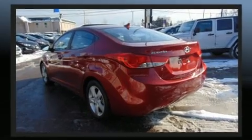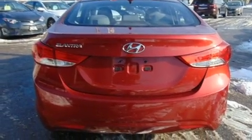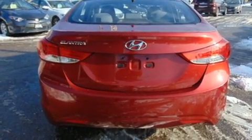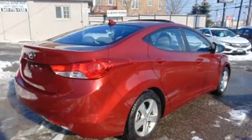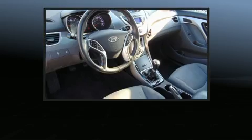It's equipped with tons of terrific amenities, but it won't break your budget. Such as remote keyless entry, one-touch window functionality, variably intermittent wipers, power door mirrors and heated door mirrors, and much more.